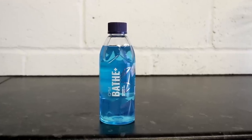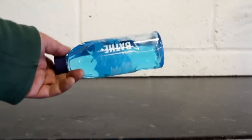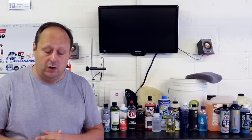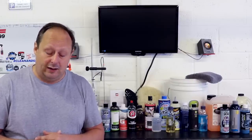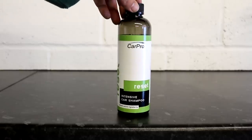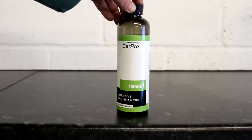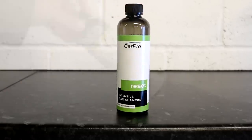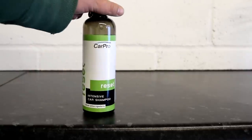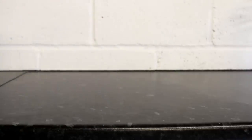Also from Gion is their protective hydrophobic shampoo called Gion Bade Plus, a speciality shampoo that we'll talk about a little bit more later on. It costs £10.95 for 400ml and £18.95 for 1000ml. Also coming out of Korea from a ceramic coating company is the CarPro Reset, which costs £10.95 for 500ml, £18.95 for 1000ml, or £56.99 for 4 litres.